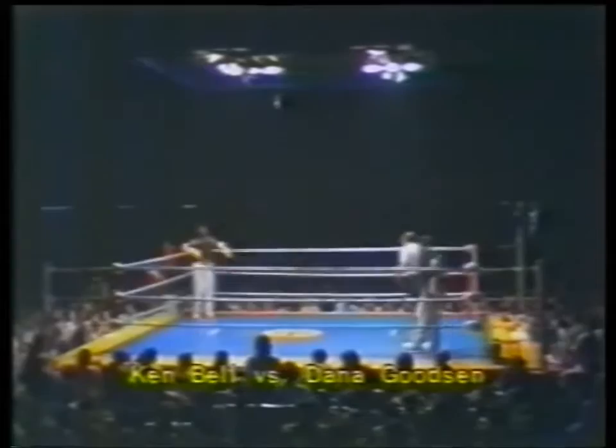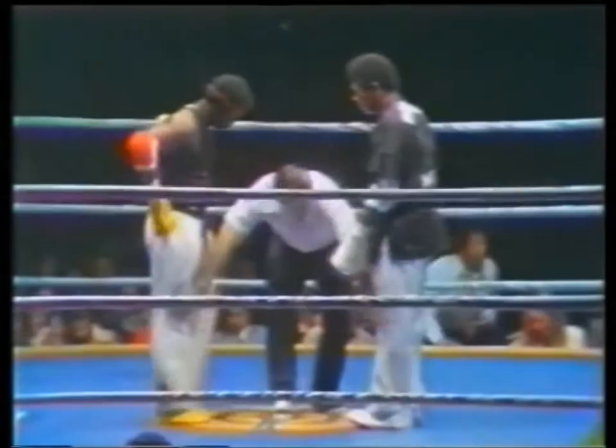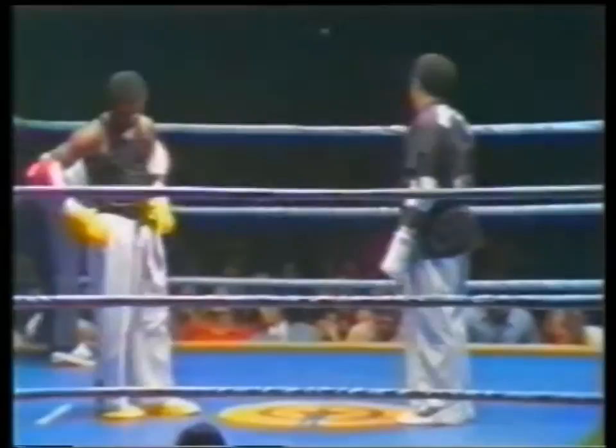Dana has finished second in this competition a few years ago as he fought in Hawaii. The two gentlemen in the middle of the ring, Ken Bell to the left, Dana Goodson right. Referee checks for foreign objects, preparing the fighters for their fight, making sure that the scorers and everyone around the ringside has all the instructions.